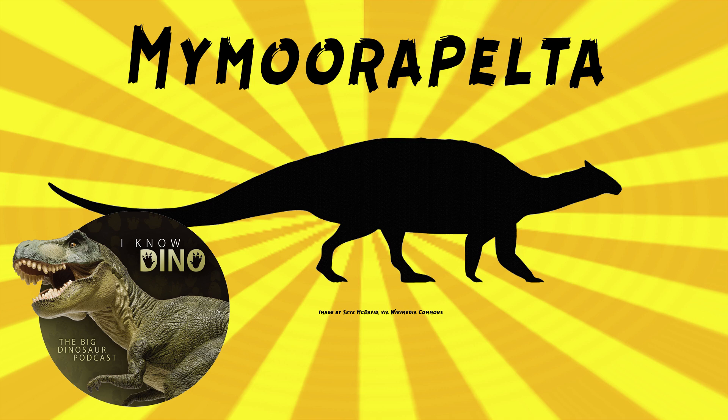Mymorapelta lived in a semi-arid environment with wet and dry seasons and there were flood plains. As for what it ate, it had a high relative bite force based on its jaw joint — that's not something you hear for ankylosaurs very often. It was probably a low browser and a selective feeder because it had a narrow snout, so it was a little pickier. It probably ate cycads and conifers.